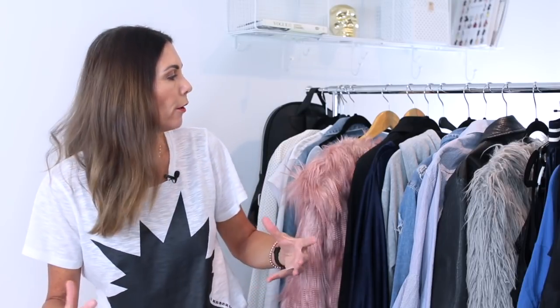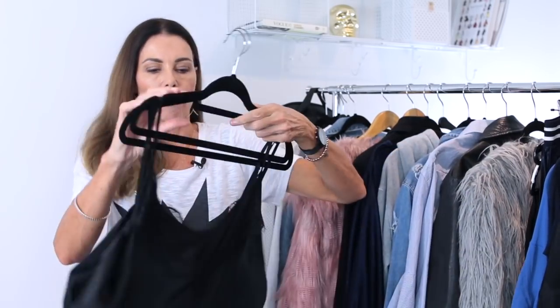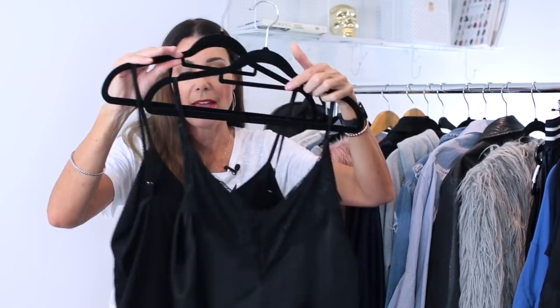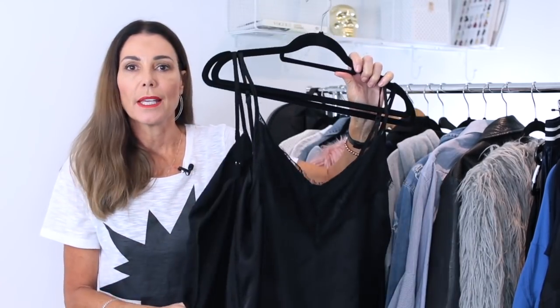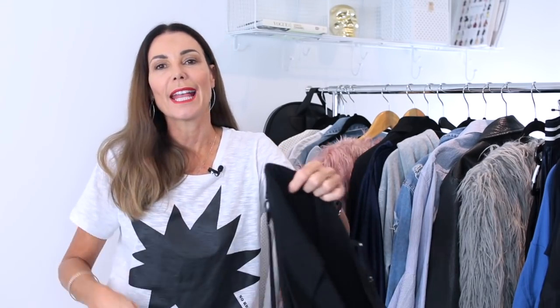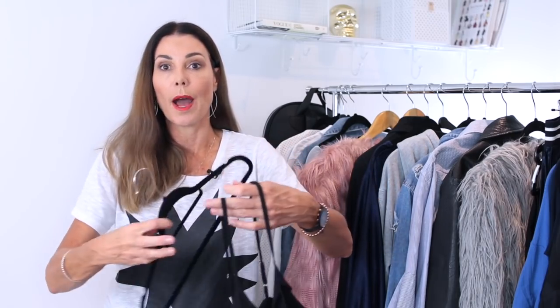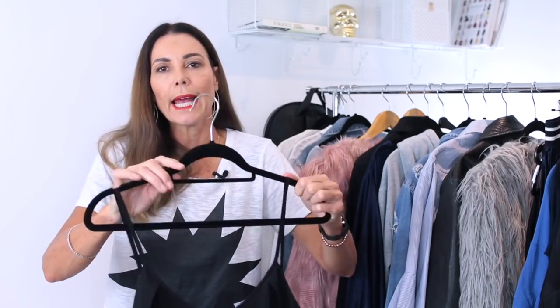Another wardrobe essential is having enough layering pieces — things like black camis, white t-shirts, or under-pieces that are great for layering. I have a couple of really great, very simple black camis. These are pieces that truly never date. They're great worn under a blazer, or over a simple white t-shirt or a simple white button-up shirt. They are great layering pieces.